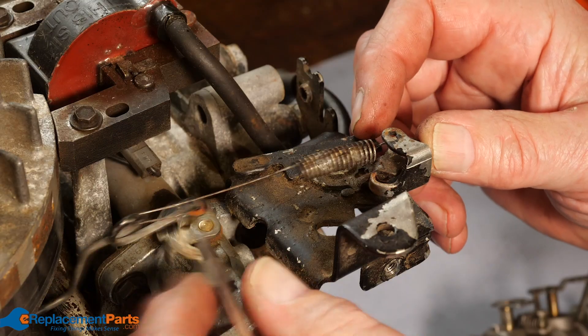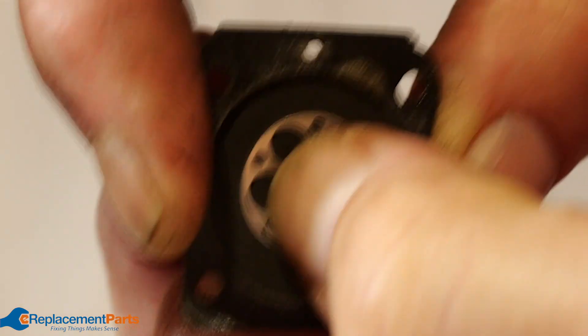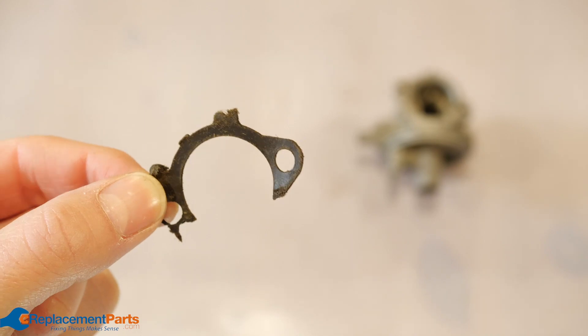Hey everybody, Tom here. In this video we'll help you troubleshoot a small engine that's surging up and down when you use it. For each problem we'll provide a link in the description to a full repair video so you can get your engine back in working order. Now let's get started.